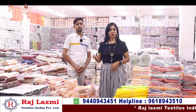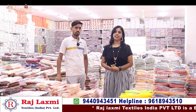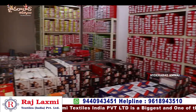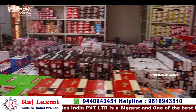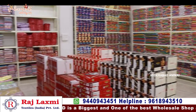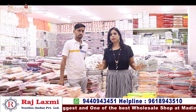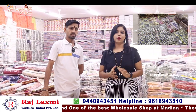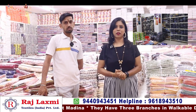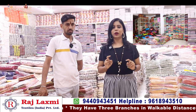Hello everyone, I am Banu. Welcome to my channel. This is Rajalakshmi Textiles India — our third branch in Hyderabad.